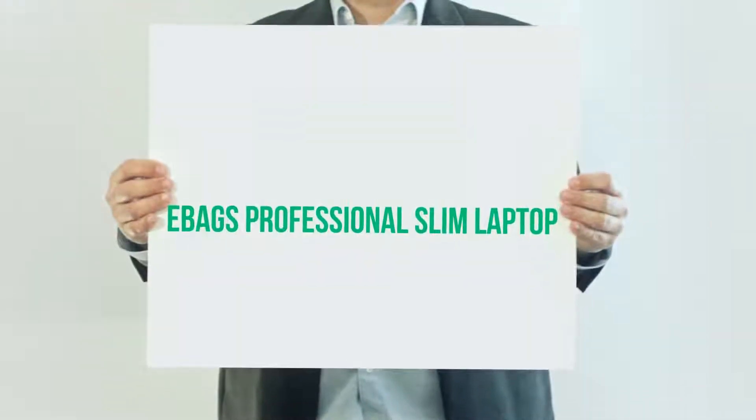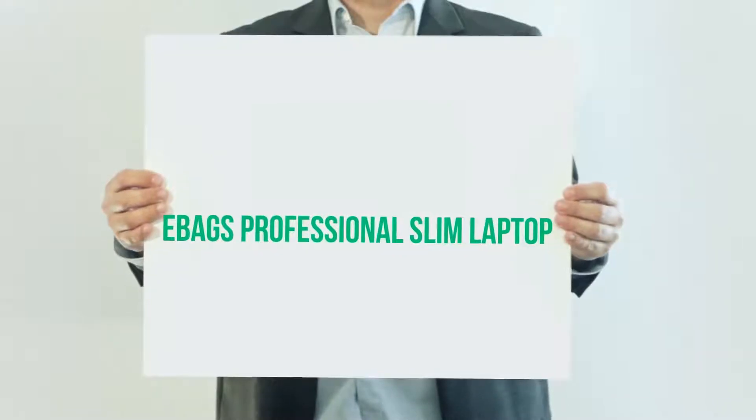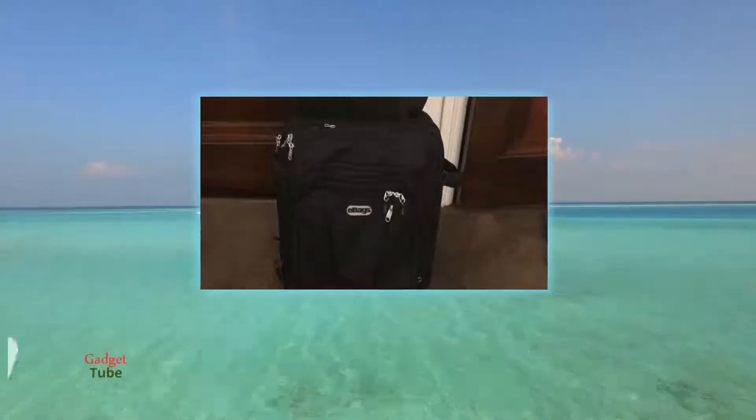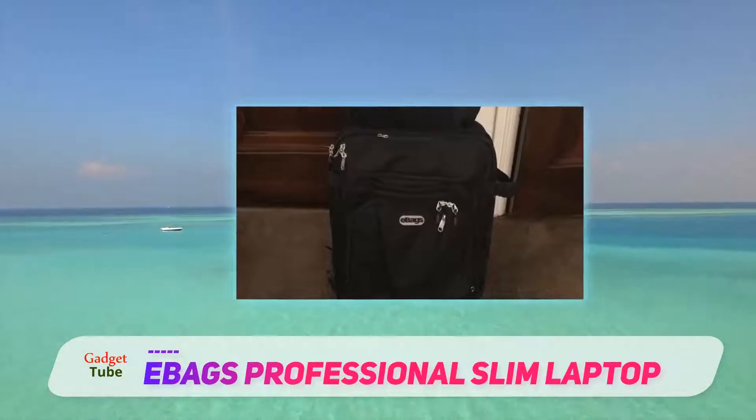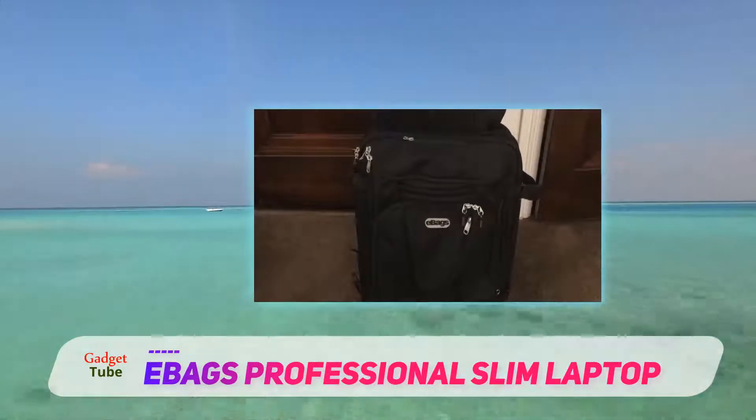Eberg's Professional Slim Laptop. Attractive, comfortable, and with a lifetime warranty, Eberg's Laptop Backpack is an excellent selection for a laptop carrying case that has plenty of bells and whistles.